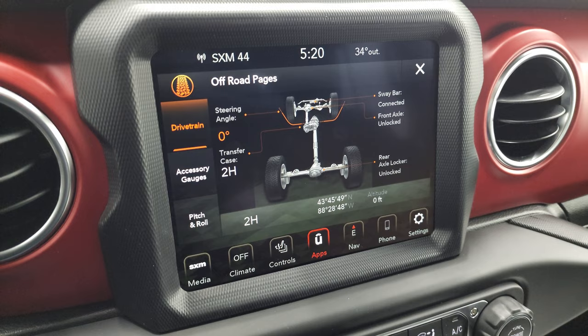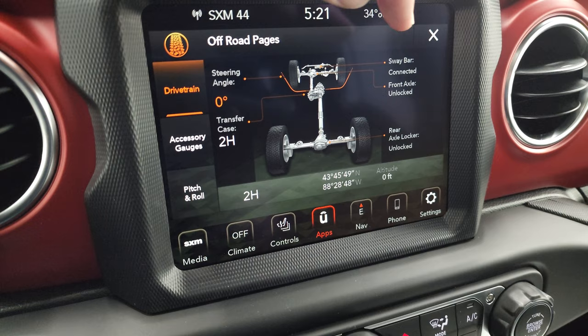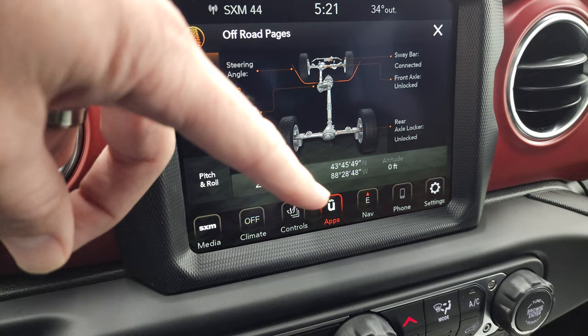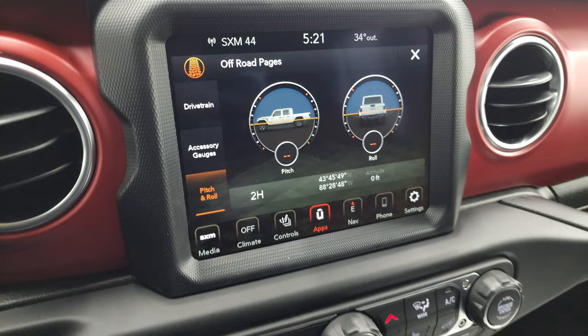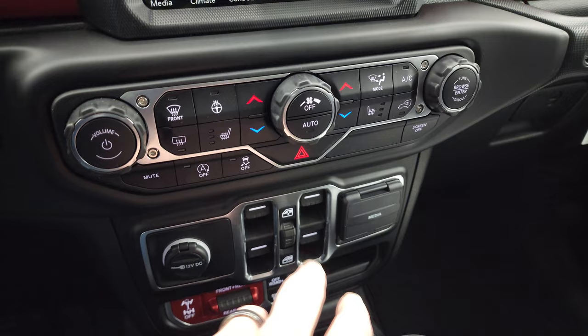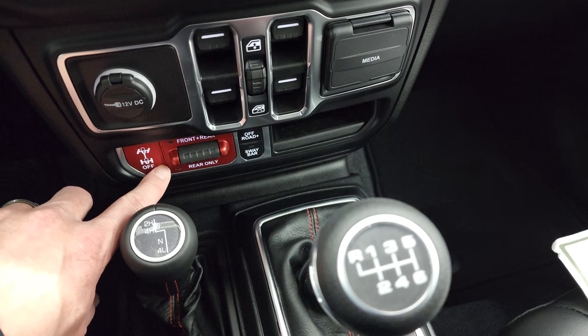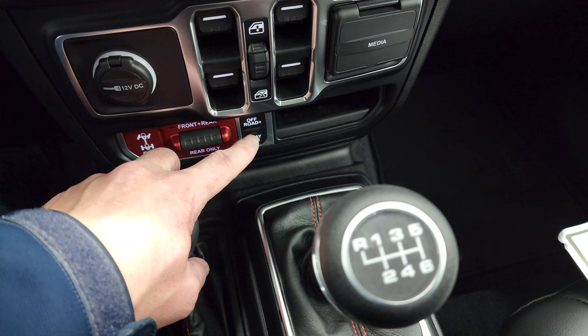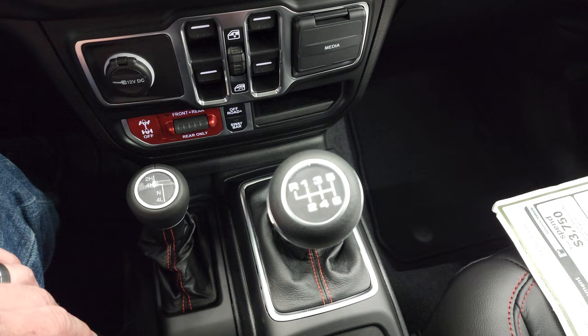Here are your off-road pages. You get your steering angle — when I turn the steering wheel, you can see it turn on screen. You have your transfer case status, sway bar connected or disconnected, front axle locked or unlocked, and same for the rear axle. You have your latitude, longitude, and altitude displayed as well. You get different accessory gauges and your pitch and roll — a lot of cool stuff, especially if you're off-roading. Down here you get your more tactile buttons and knobs for audio and climate controls, start-stop capabilities, and stability control. You can turn the screen off. These are your window controls. And this is what makes a Rubicon a Rubicon — your locking front and rear axle, or just the rear. You get an off-road plus mode and four-wheel drive low, and a sway bar disconnect for better off-roading capability for the front tires.